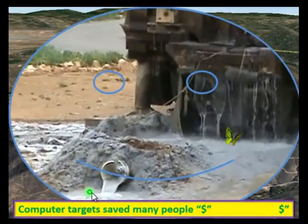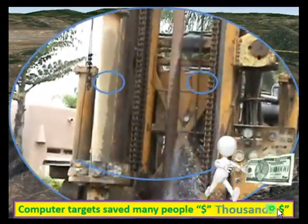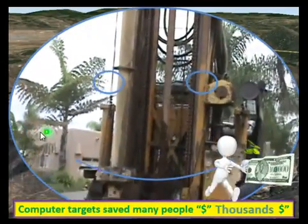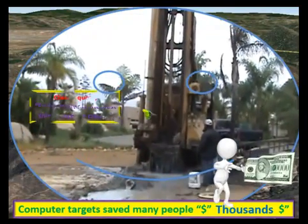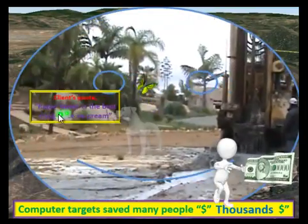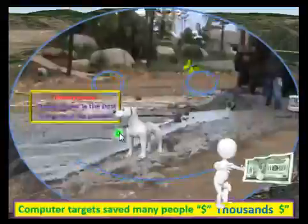Computer targets have saved many people thousands of dollars. One client's quote: 'Radar Water is the best thing since ice cream.'